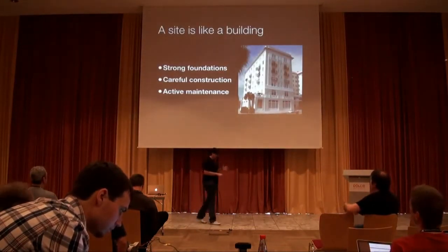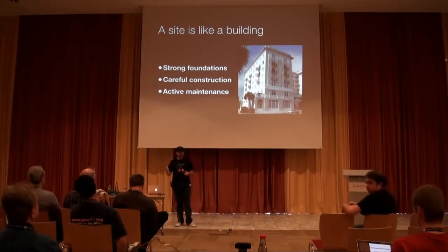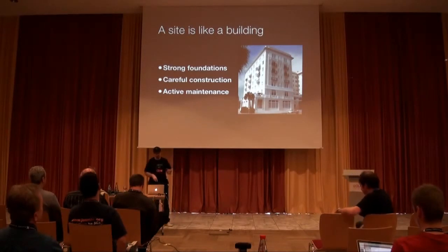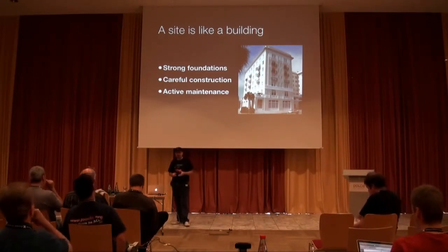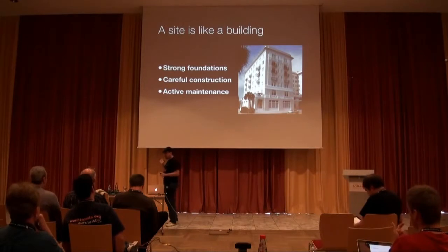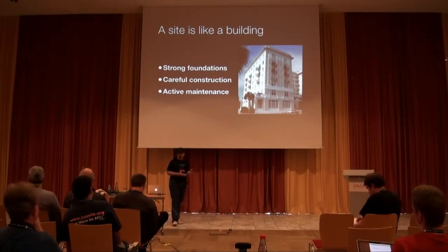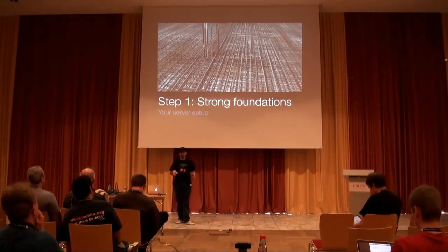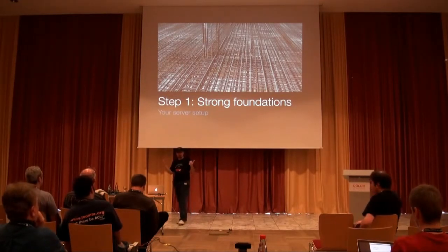When we talk about security, we can say that a site is much like a building. You have different phases in its construction and maintenance. In order to have a building which doesn't collapse, you need strong foundations, careful construction, and active maintenance. Your site sits on top of a web server, so you need a secure server setup in order to have a secure site at all.